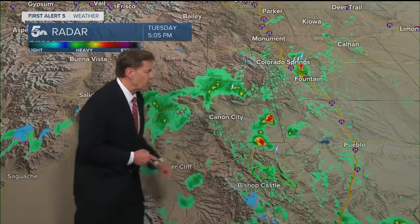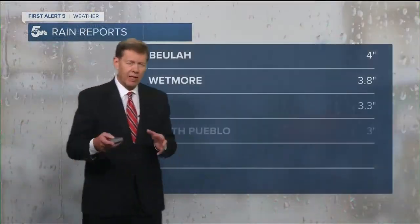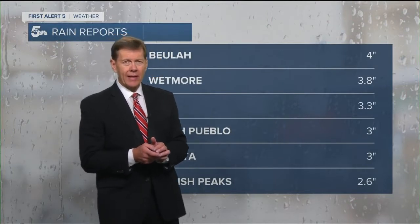Seeing some good rains just west of Pueblo. A couple of thunderstorms trying to pop up across Fremont County, and also some rain further west-northwest of Canyon City right now. I'll keep thunderstorms in your forecast for the next few hours, then things will really start to quiet down later tonight.